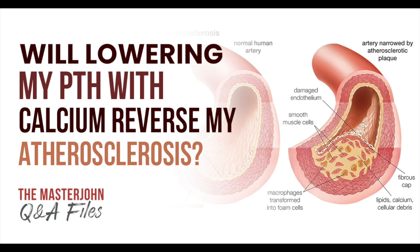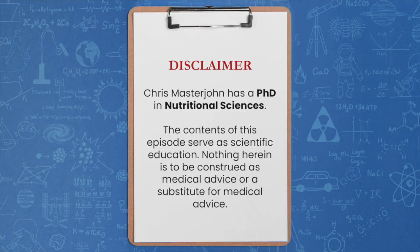Will lowering my PTH with calcium reverse my atherosclerosis? The following content should not be taken to contradict medical advice. With that said, enjoy the episode.